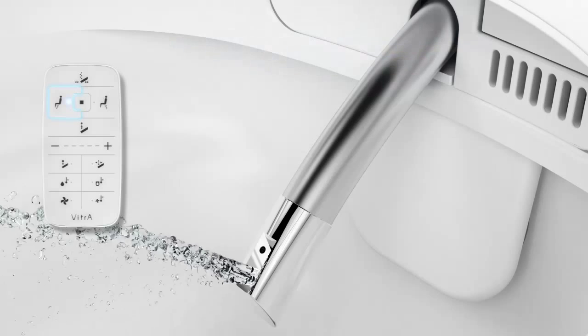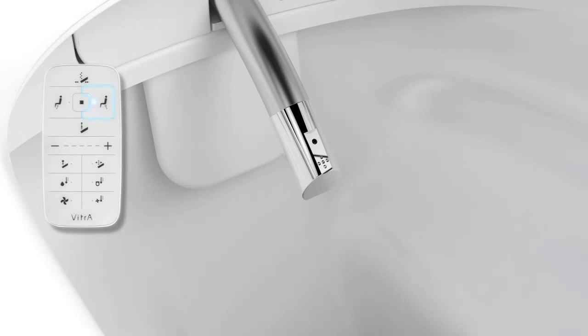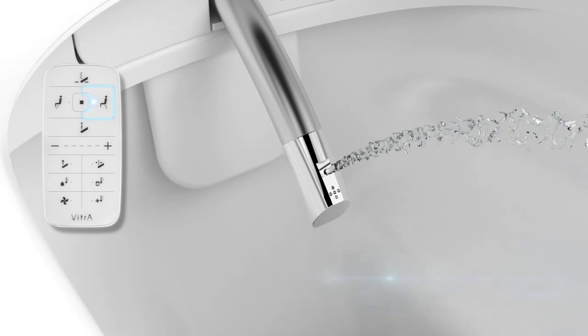Water pressure, warmth and nozzle position can be set to preference. Ultra hygienic and comfortable posterior washing for the whole family, thanks to this stainless steel nozzle that washes itself at each use.